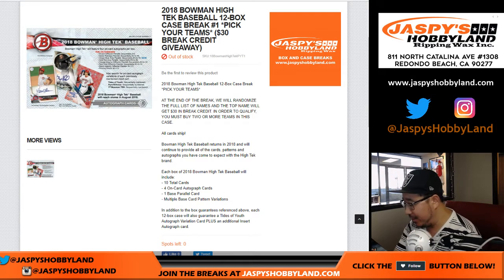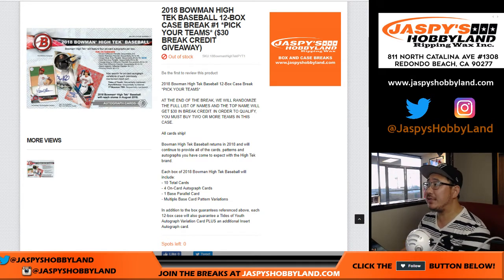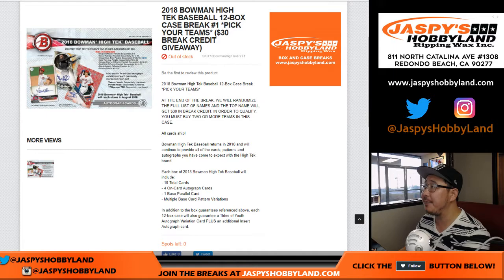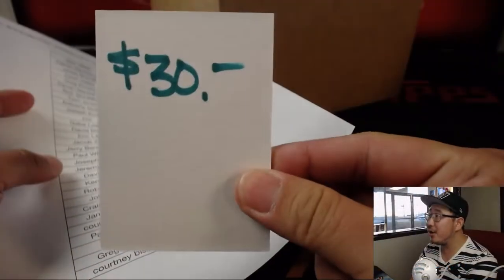Good evening, everyone. Joe from jazpieshobbyland.com with our first break of 2018 Bowman High-Tech Baseball. It came out yesterday. We were doing football yesterday, but today feels like a baseball day. This is Pick Your Team 1 from jazpieshobbyland.com with $30 a break credit being given away at the end.